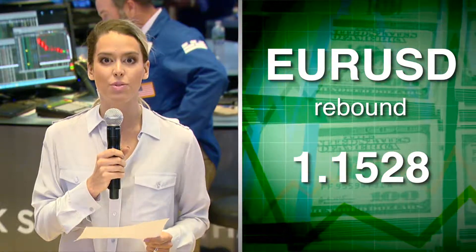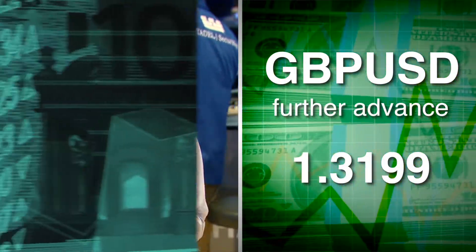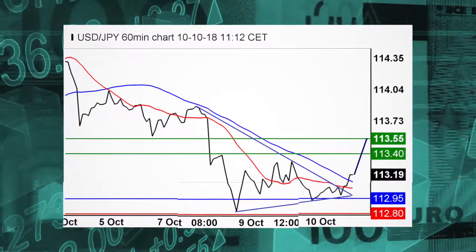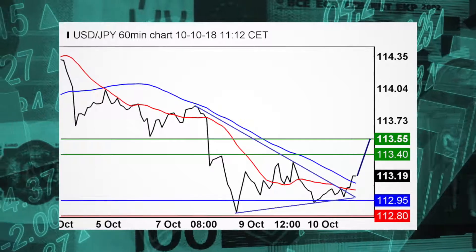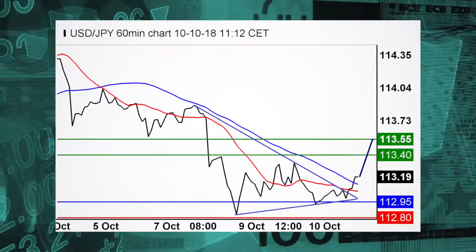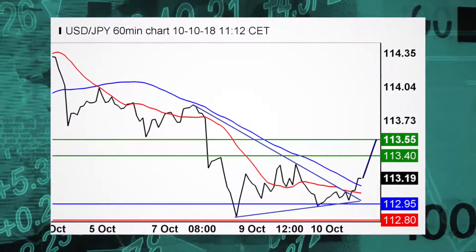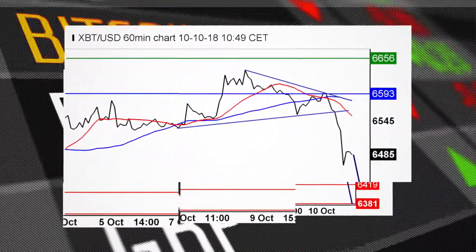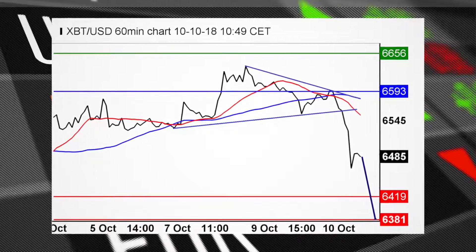The euro is up 0.35%, as well as the sterling, which is up 0.42%. We will focus on the dollar/yen because we are expecting a rebound there. The pair has broken above an upper boundary of a triangle pattern and stands above its moving averages, calling for further advance. We're going to favor long positions above $112.95, with targets at $113.40 and $113.55 in extension.